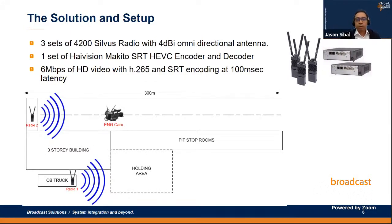A very important part of the setup was the positioning of the radios. Radio one was installed above the OB truck, providing coverage mainly for the holding area. Radio two was installed above the pit stop, providing coverage for the pit stop area, and — using the power of MIMO eigenbeamforming — also covering the pit stop room. The third radio was in the camera backpack together with the ENG camera and the Makito encoder.